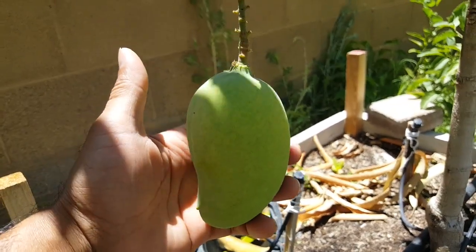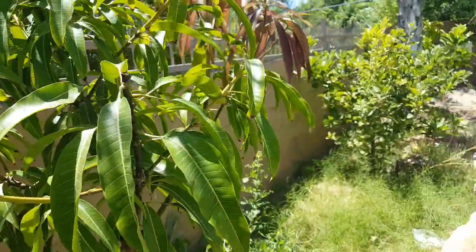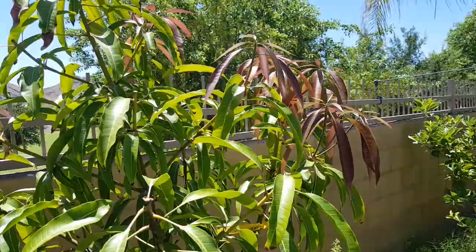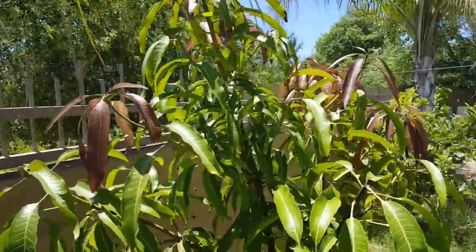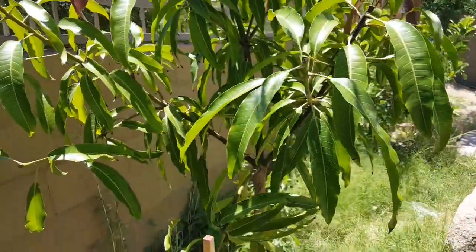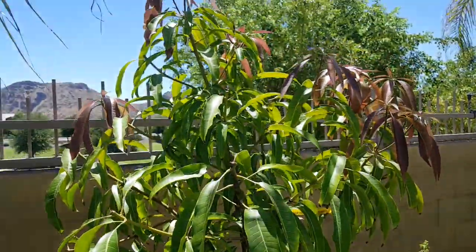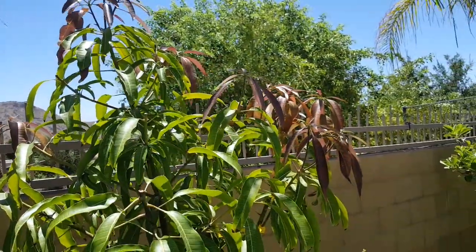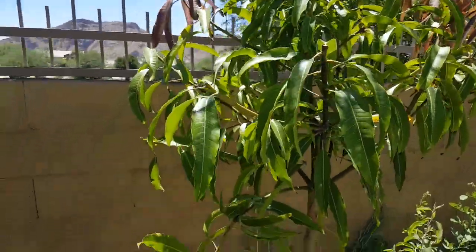The new leaves also look like Kesar, since I have two more Kesar in pots for comparison. It's growing nicely. I removed the fruits because I wanted the tree to grow and just wanted to confirm the variety — if I left all the fruits it wouldn't grow as well, so I left just one.